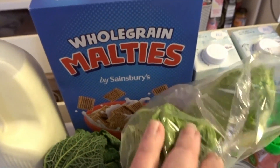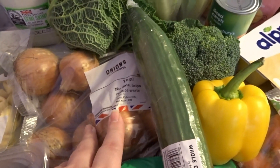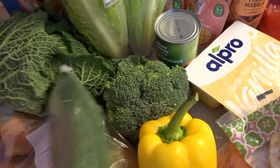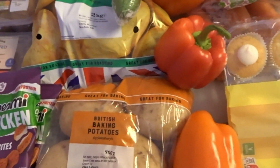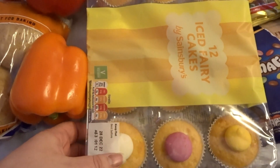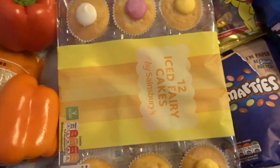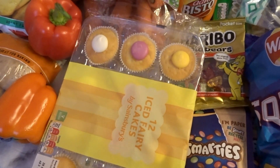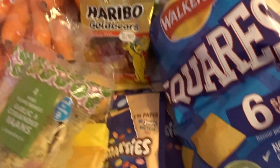Over here I've got some romaine lettuce, some Shreddies, savoy cabbage — we haven't had that for ages, I thought that'd be nice. These are substitutions for the onions but they're fine. I've got broccoli, cucumber, King Edwards potatoes, a load of peppers — not sure why I ordered so many but I did — some bacon, and some potatoes. There was also a substitution for something without icing, but these ones have milk in the icing so we'll see.